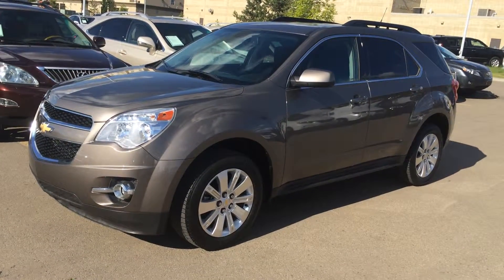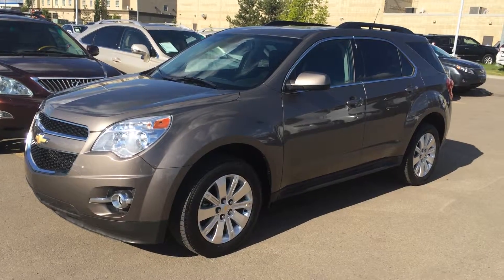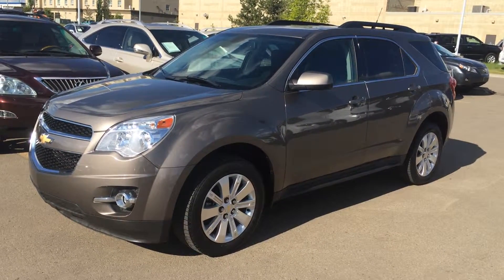Hello everybody, welcome to Lexus of Edmondson, located off 111th Avenue 70th Street. We're looking at a pre-owned 2010 Chevrolet Equinox all-wheel drive LT.